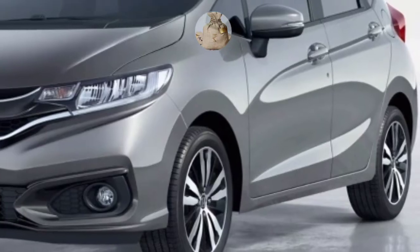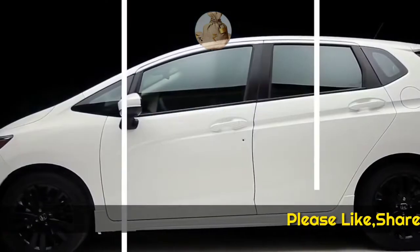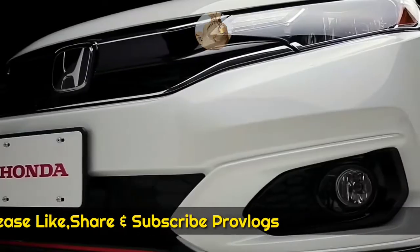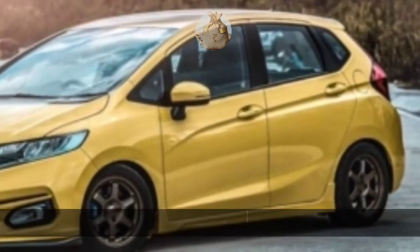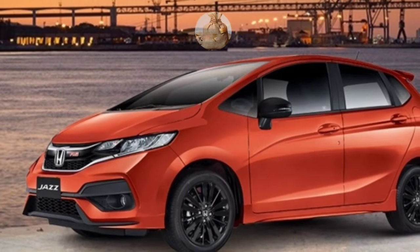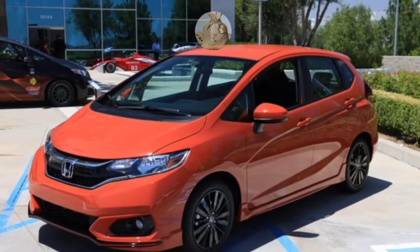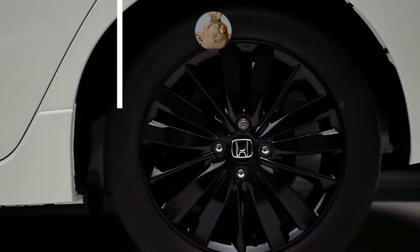The luxurious impression of the new 2022 Honda Fit is not only on the outside but also on the inside. The dashboard design is made in a sporty style. The sporty impression is clearly visible on the leather-plated, flat-bottom steering wheel. Several setup buttons have been arranged to make it easier to access the features offered along the way.